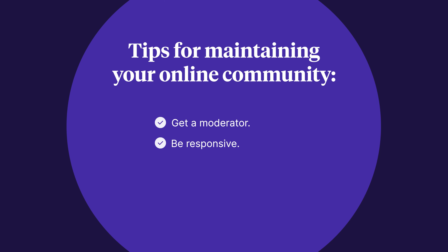Second, be responsive. When community members ask questions, share concerns, or start conversations, try to engage as often as possible. This shows that you're listening to them and encourages members to be more active. You can make it a bit easier on yourself by providing some basic instructions for people who want to engage in a specific way, like providing a topic board just for questions or just for product feedback.